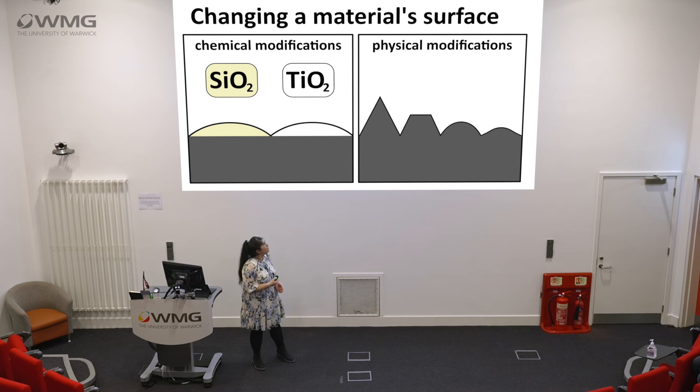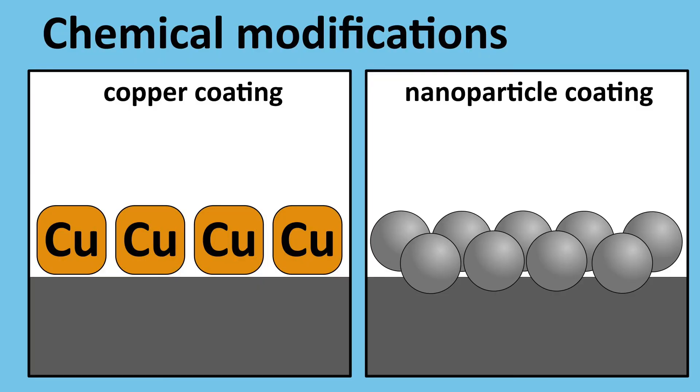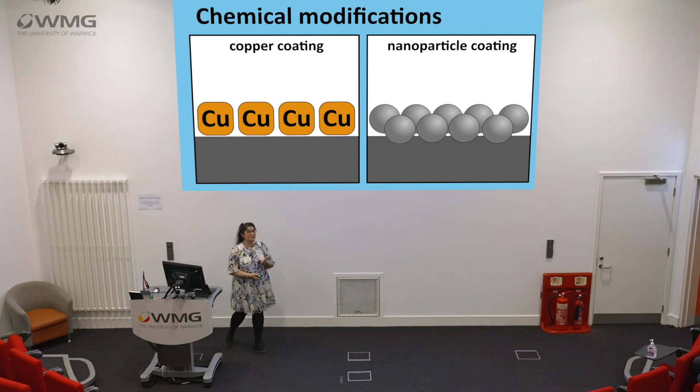You can also have physical modifications where we change the surface — think of it like a nail file. If you rub your nail on it, it blunts down your nail. Apply the same logic to a micro-abrasive surface for an antimicrobial purpose, and bacteria will basically be spliced upon contact. For chemical modifications, the most common ones are copper coatings and nanoparticles. Both silver and copper have been known for their antimicrobial properties for quite a number of years, and these small particles sit in almost like a web with antimicrobial properties.